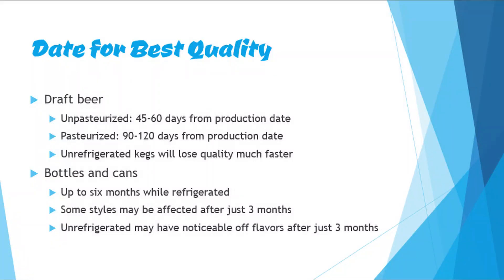If a beer doesn't have a best by date, what's the best way to determine when it's reaching its limits for best quality? For draft beer it depends on whether the beer has been pasteurized or not. Non-pasteurized kegs can remain fresh for about 45 to 60 days, while pasteurized kegs can remain fresh for about 90 to 120 days. This only applies to kegs which are kept refrigerated — if left at room temperature the shelf life decreases significantly.